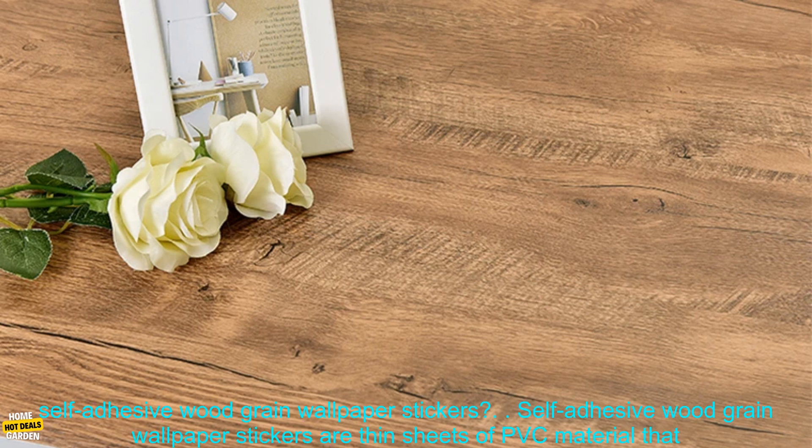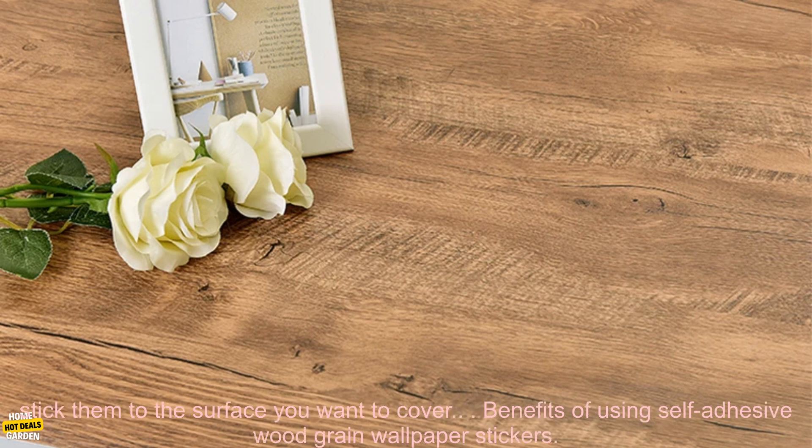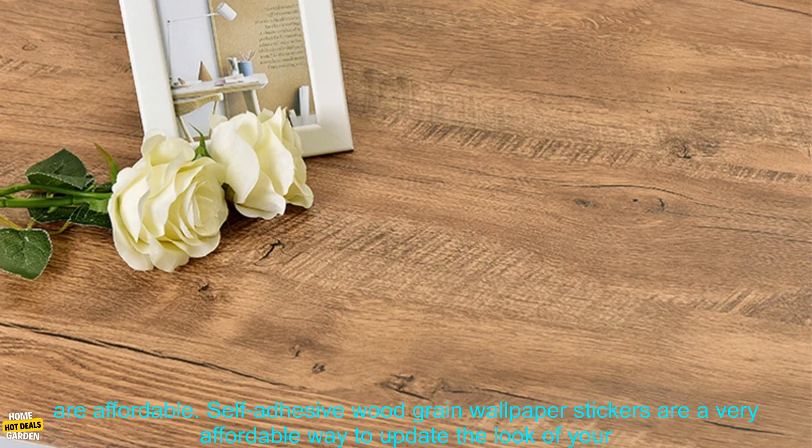What are self-adhesive wood grain wallpaper stickers? They are thin sheets of PVC material that are printed with a realistic wood grain pattern. They are typically sold in rolls and come in a variety of sizes and colors. To apply the stickers, you simply peel off the backing paper and stick them to the surface you want to cover.